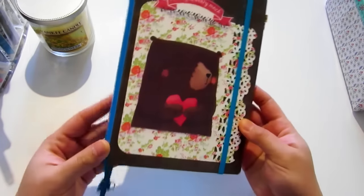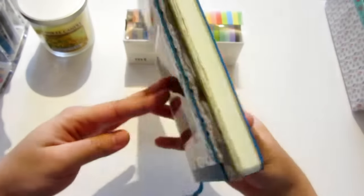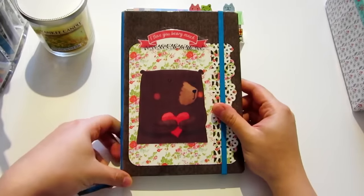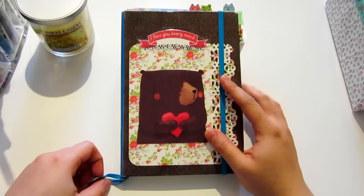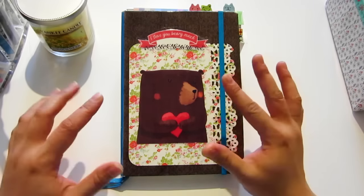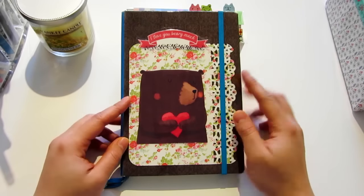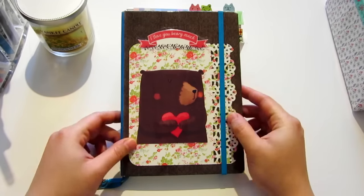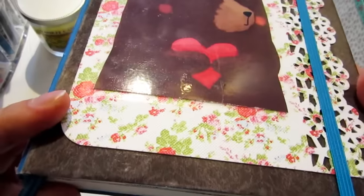I got this dotted Leuchtturm with the azure color — this blue one has 249 pages. I actually love the azure color, but I was just bored with the plain cover, so I made some changes. I put a design paper and laminated it to change the background, and I also used a texture paper right here, if you guys can see it.